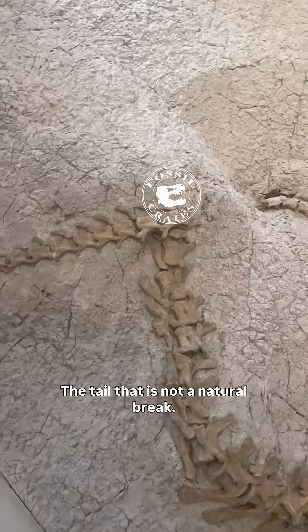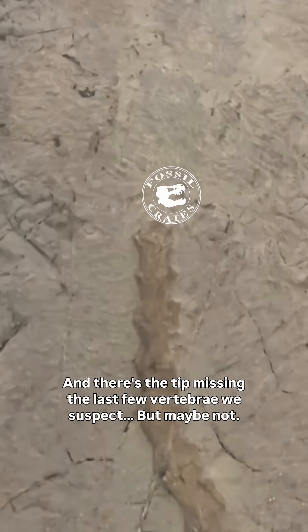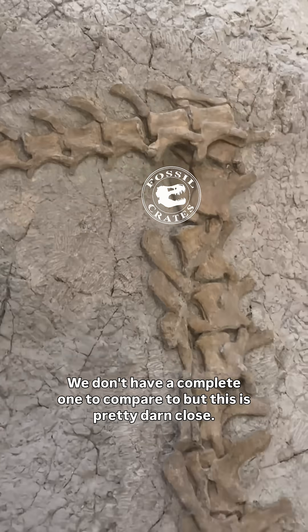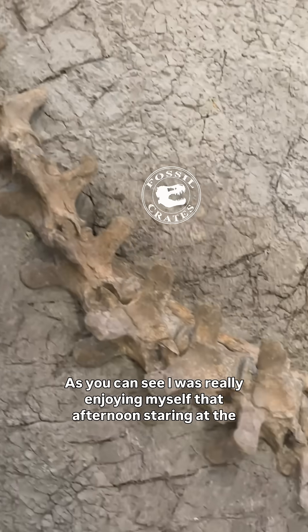The tail — that is not a natural break. That is a taphonomic issue. There are the last few vertebrae missing from the tip, we suspect, but maybe not. We don't have a complete one to compare to, but this is pretty darn close.